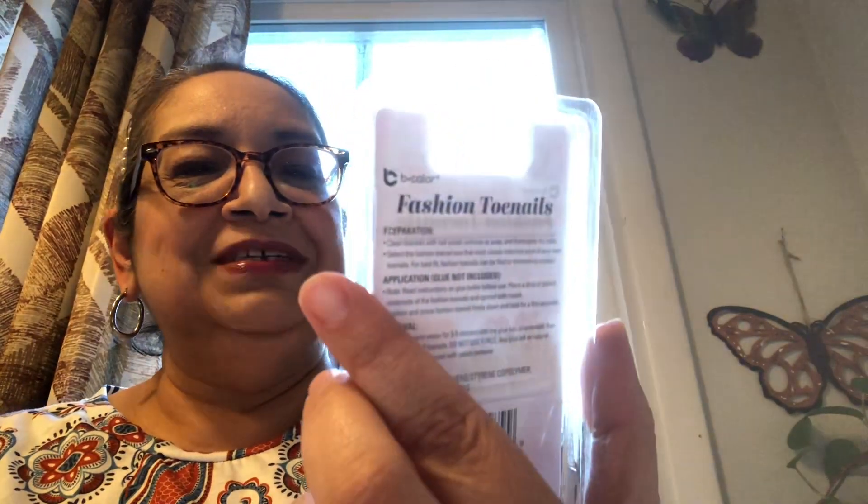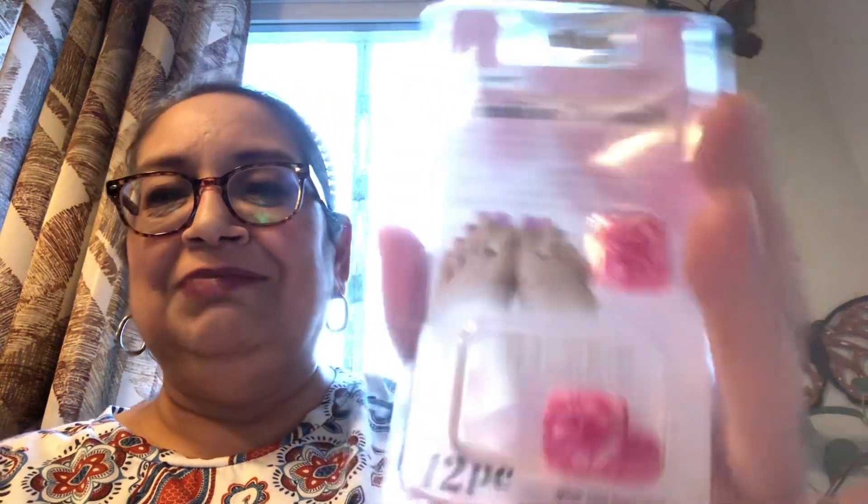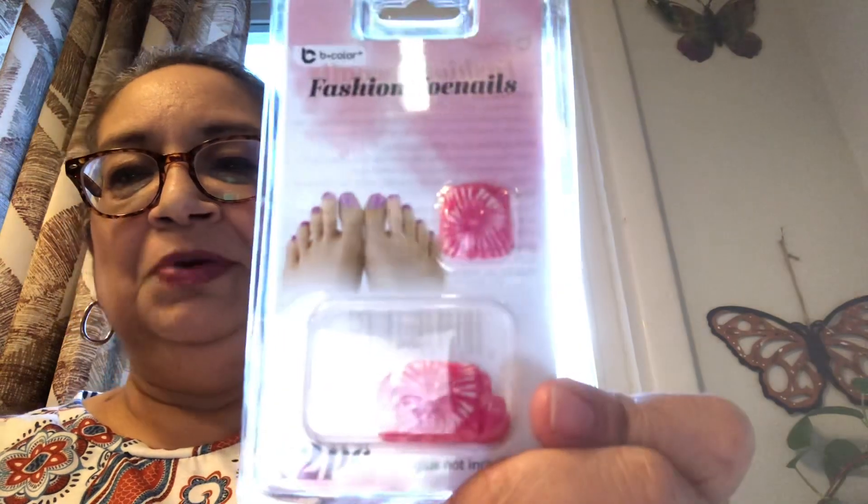I found this — my daughter was freaked out about these. She hates anything with feet. These are fashion toenails. She goes, 'Oh my God, those are disgusting!' I've been seeing this online and on Instagram — people showing their nails with artificial toenails like this on. I don't know how I feel about it, but this is really cute with the tie-dye pink and white.